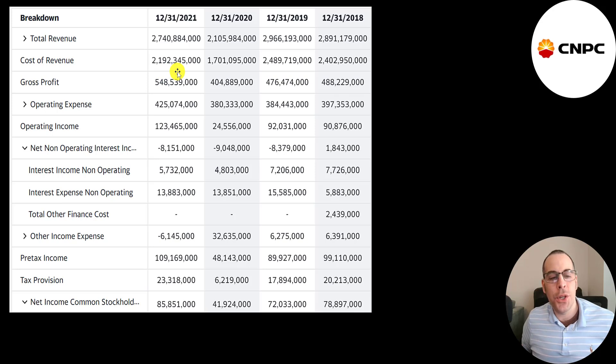They had really solid margins in 2021. Below that are their operating expenses. Gross profit minus operating expenses gives you operating income, which grew a ton from $25 billion to $124 billion. They received $5.7 billion of interest on their investments and paid about $14 billion of interest on their debt.